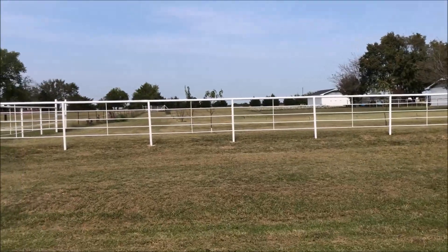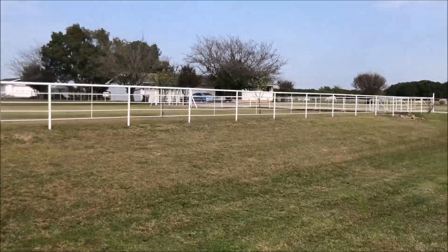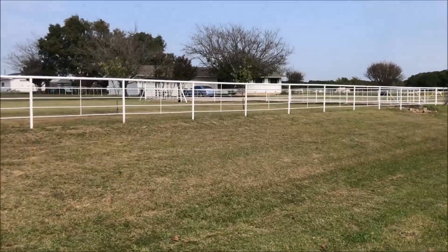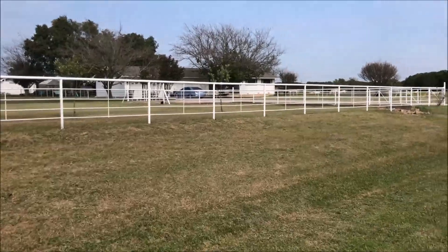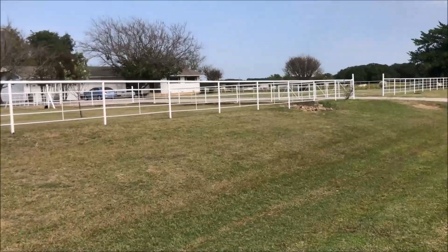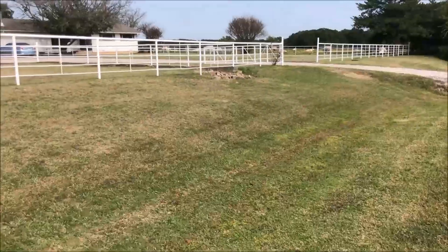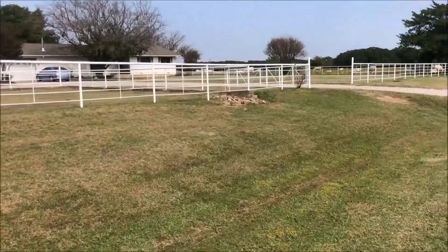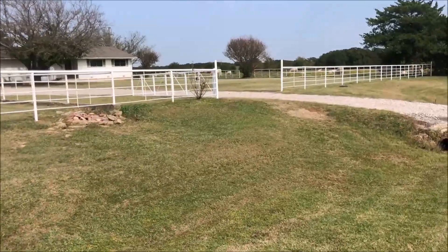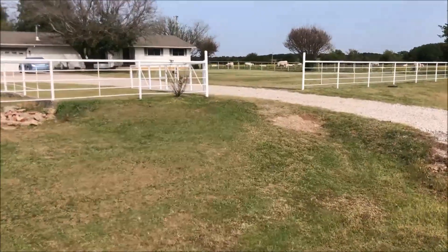Here is the orchard area out here — I'll show you some more details about that later. The pipe fence here, we've been painting. That is us and our daughter and son-in-law and his parents. It's been a lot of work but it looks so much better. I'll show you a portion we haven't painted yet.